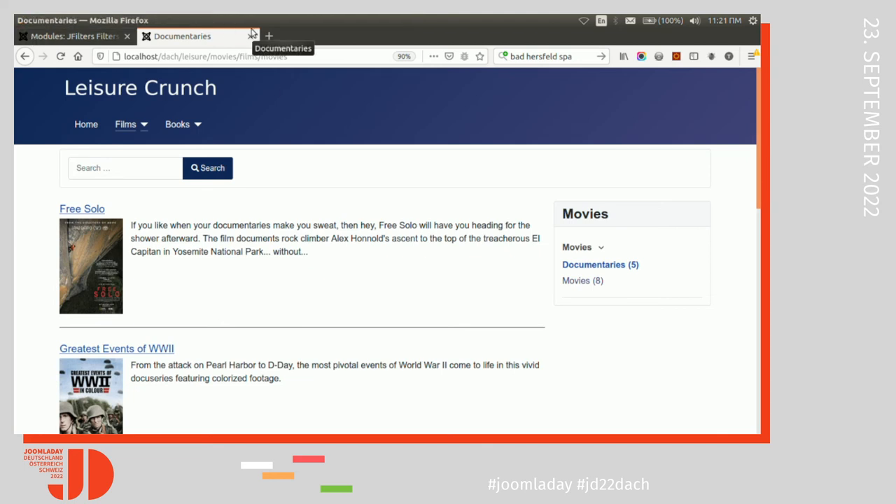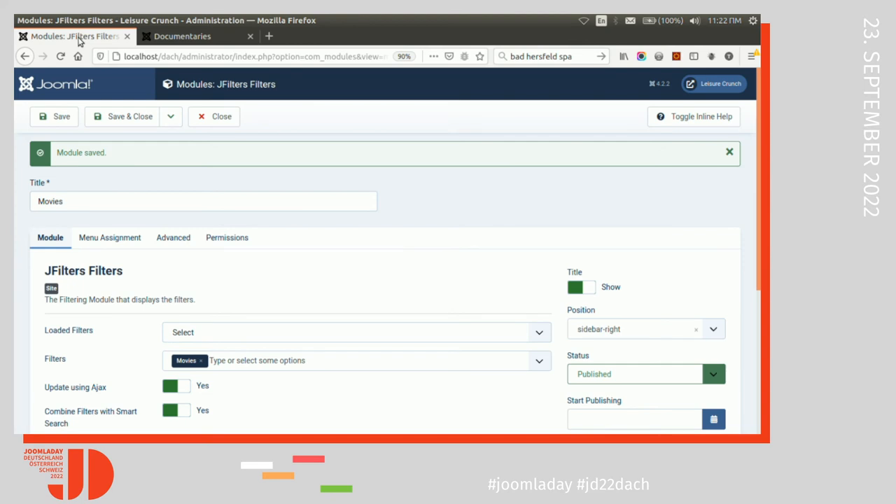To go even further, you may not want to use a filtering module at all. But most of you probably use keywords from your categories, tags, or custom fields within your texts — for example, the name of your actors in movies, the director, the release date. What about having them as links that return filtered results from within your content?